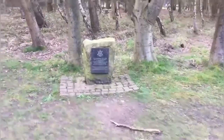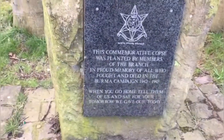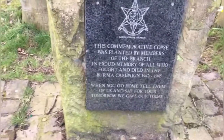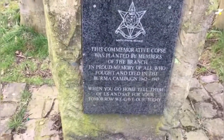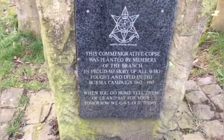Right, what's this statue here? 'Corpses planted by members of the branch in proud memory of all who fought and died in the Burma Campaign, 1942 to 1944.'